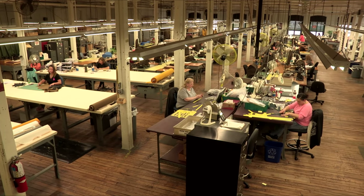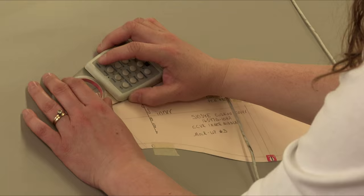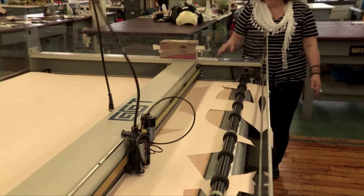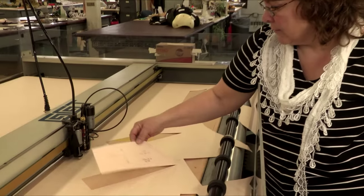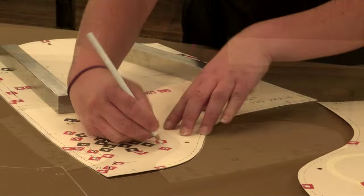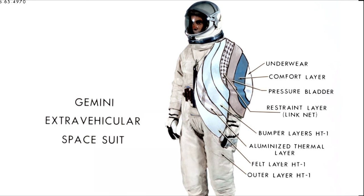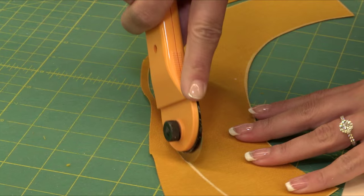Let's see how a pressure suit is made. In the pattern design section, CAD operators design and generate patterns that are produced on large plotters. The patterns are labeled with all information required for production, are cut out, and then sent along to the mark and cut section. Here, the patterns are placed on a variety of specialized materials that comprise the multiple layers of the pressure suit, including the gas container, restraint, and exterior cover, among others. Once they are cut out and thoroughly inspected, it's on to the next station.